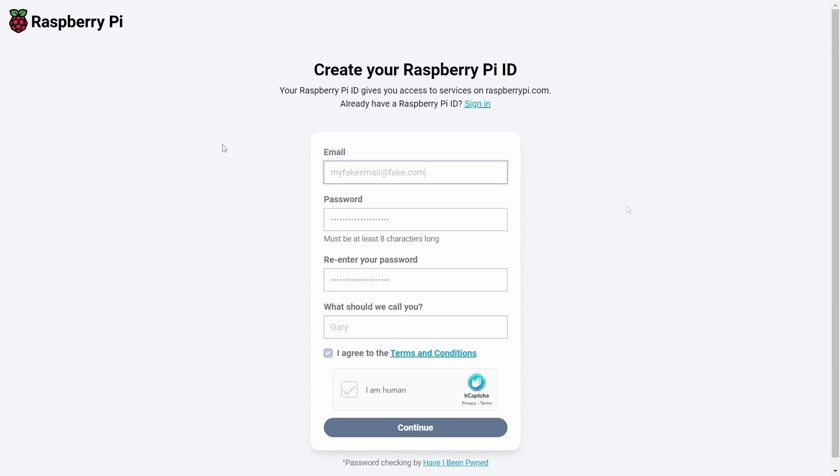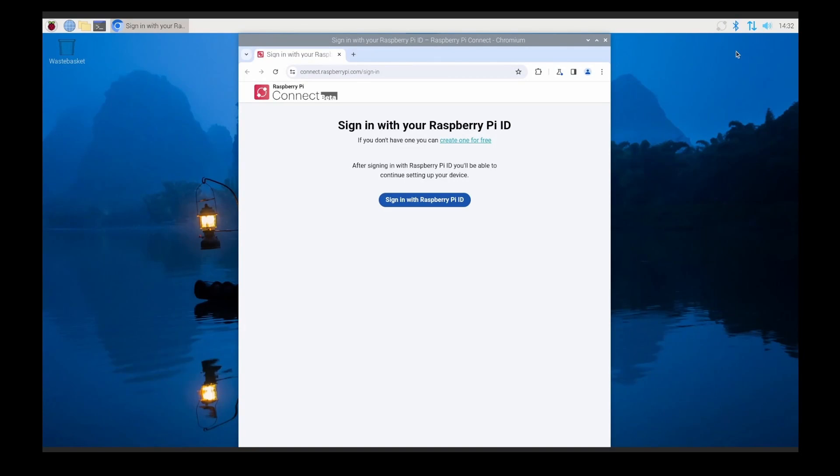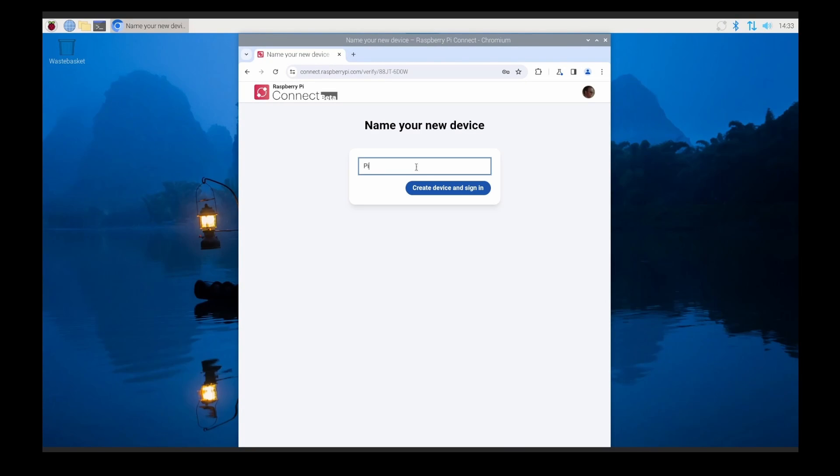Once the client is installed, you need to go over to id.raspberrypi.com and make sure you have a Raspberry Pi ID. If you don't have one, register with an email address, password — you know the drill. After that, you go to connect.raspberrypi.com where you can add devices and authorise a device. You need VNC running or a monitor and keyboard at this point to authorise the device to be connected to your account.